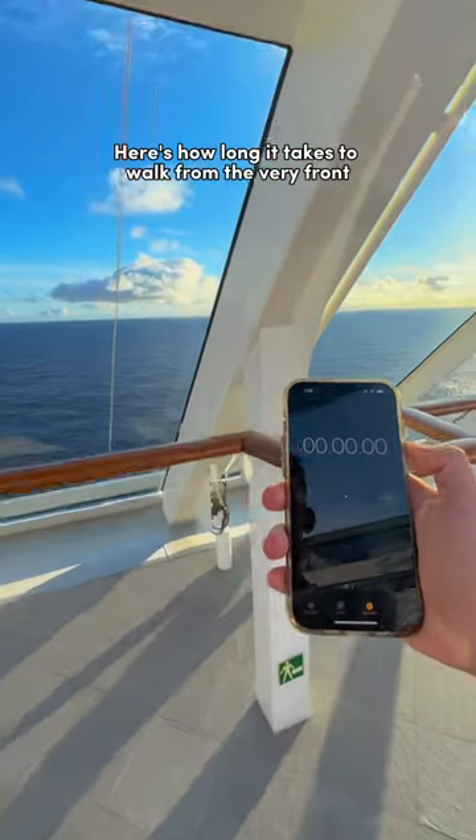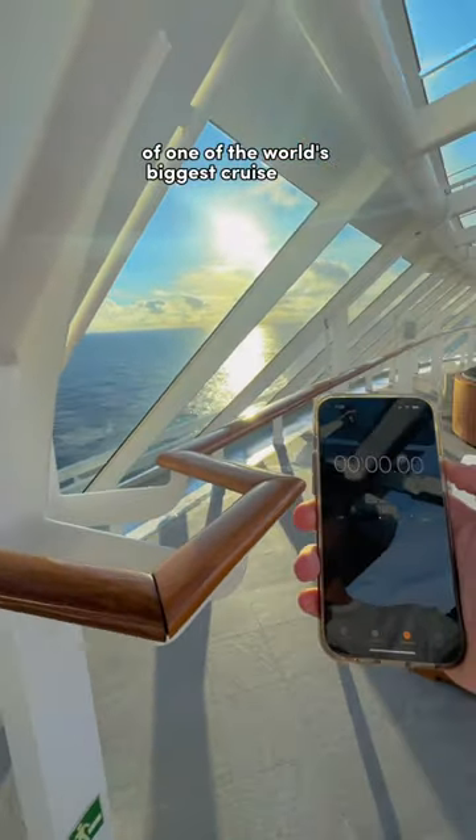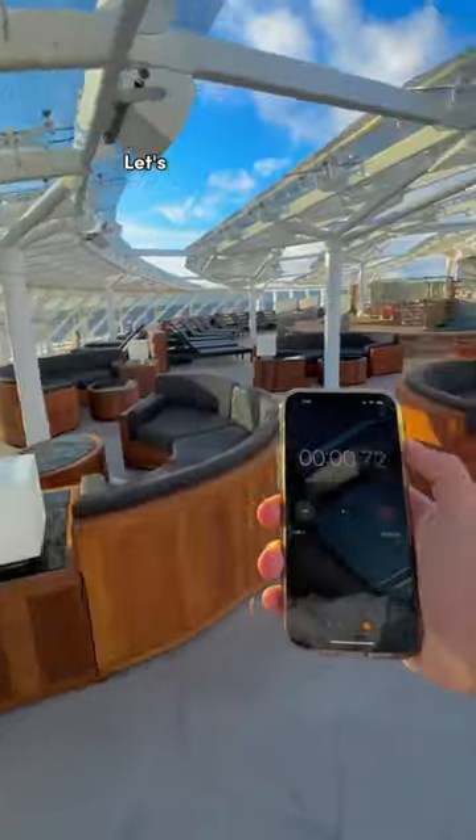Here's how long it takes to walk from the very front to the very back of one of the world's biggest cruise ships, the MSC Meraviglia. Let's go!